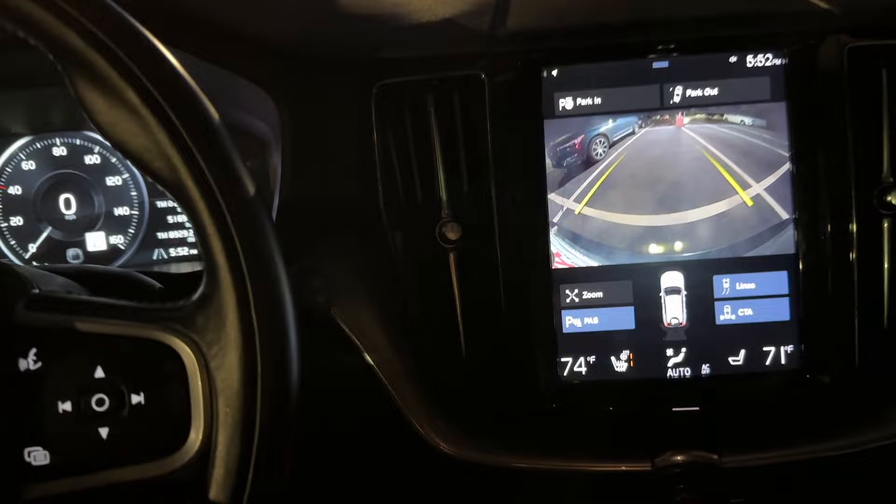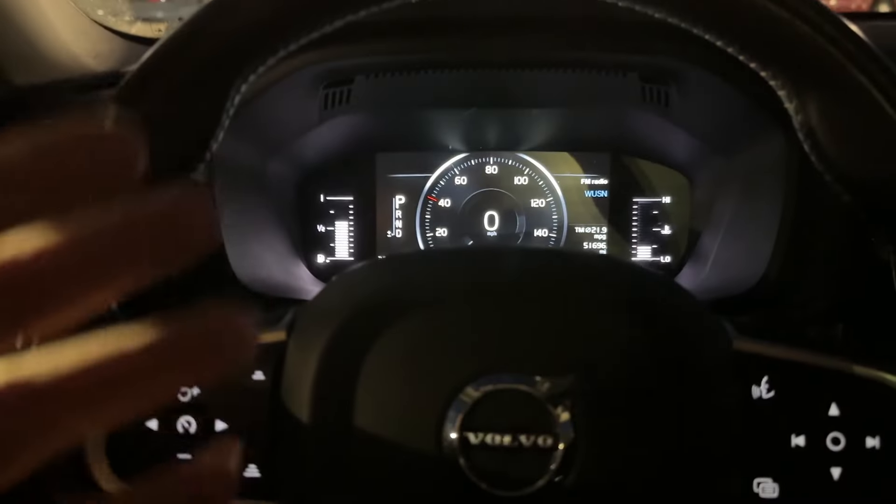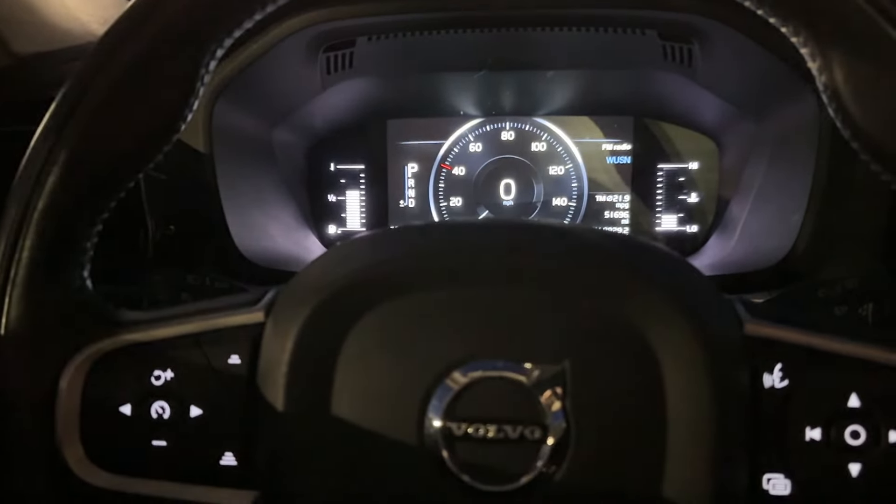This one is special for a different reason — it is a Chinese-made XC60. The way you know is, well, first you look at the window sticker, but also it's the VIN. There would be an L at the very beginning instead of just Y. Usually it is YV if they're Swedish-made.